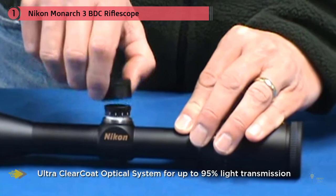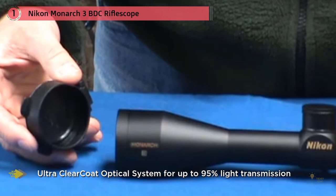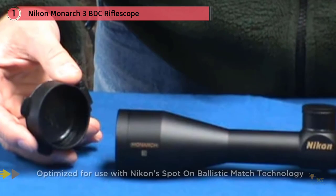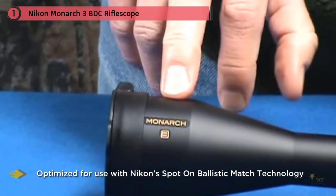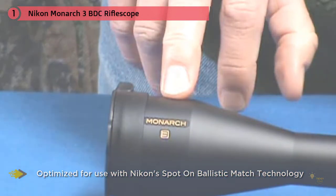Nikon has designed an optical system that provides the shooter with an extra-bright, extra-sharp, and incredibly flat side picture with light transmission of up to a theoretical maximum of 95%, to enable hunters to hunt from dusk till dawn.